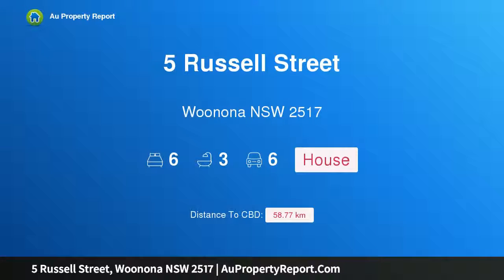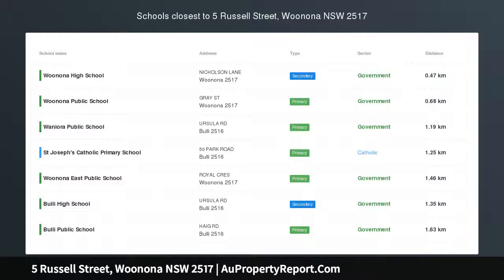Hi, I am glad to introduce Property 5 Russell Street, Woonona New South Wales 2517. Live right in the heart of Woonona.